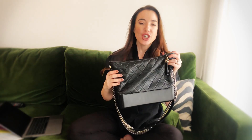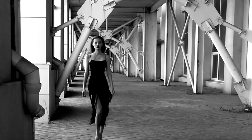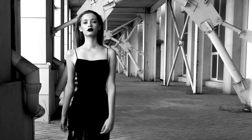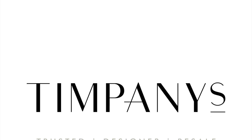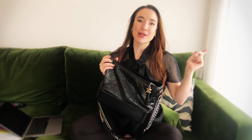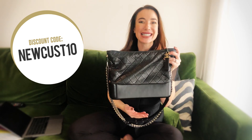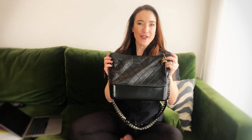I'm going to talk about the entire Chanel Gabrielle range. Hi guys, welcome along to this week's video. My name is Antonia Timpani, I own Timpani's, a luxury designer resale store based near London in the United Kingdom. Do click here to find out more about us — you get 10% off your first order, including this incredible bag, using the code NEWCUST10 at checkout.